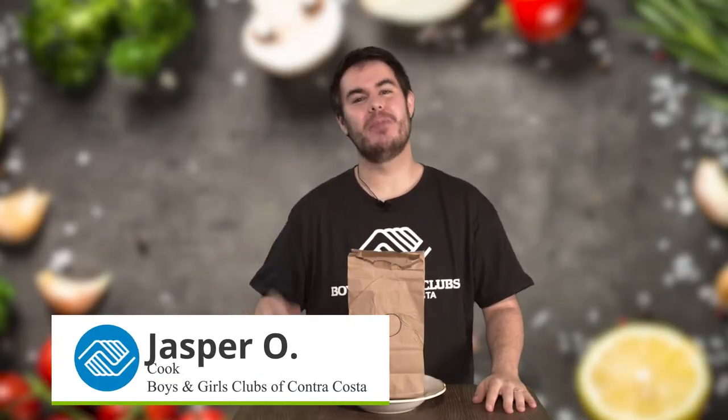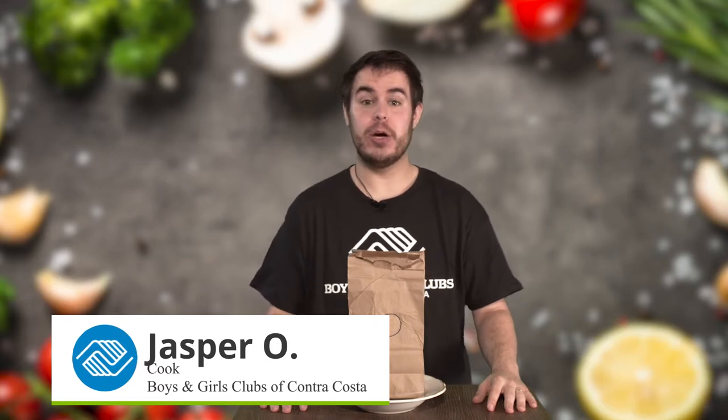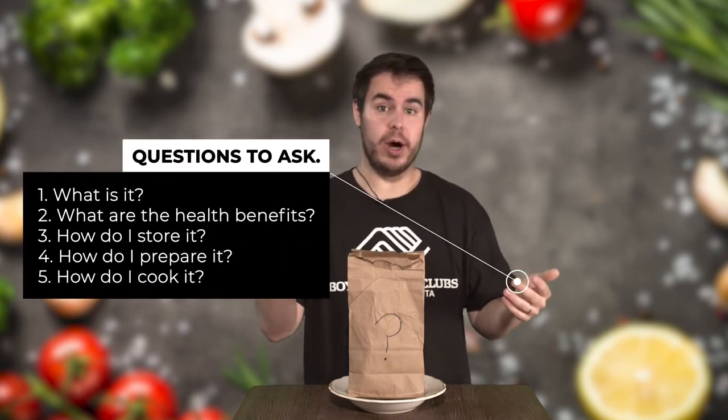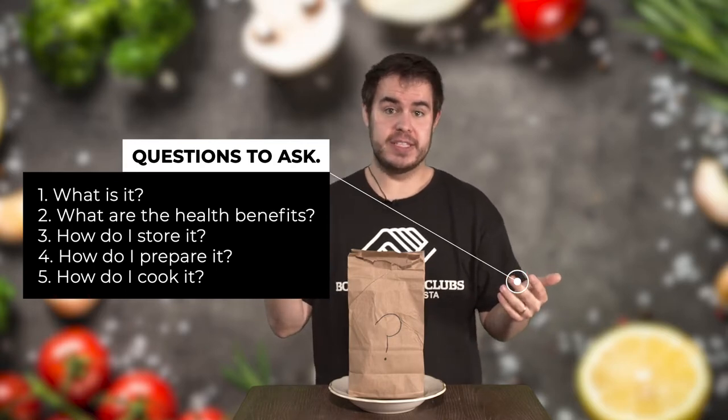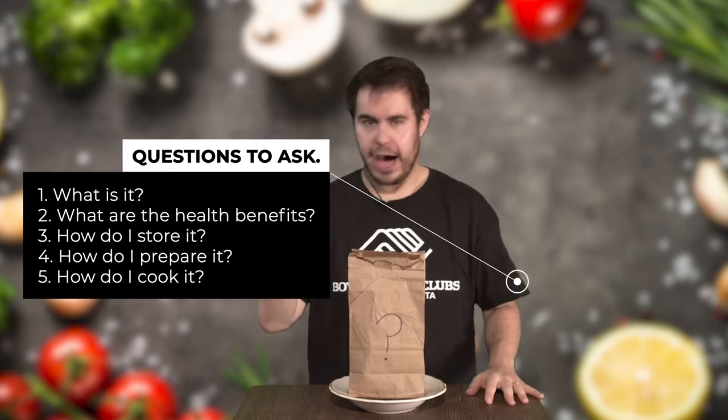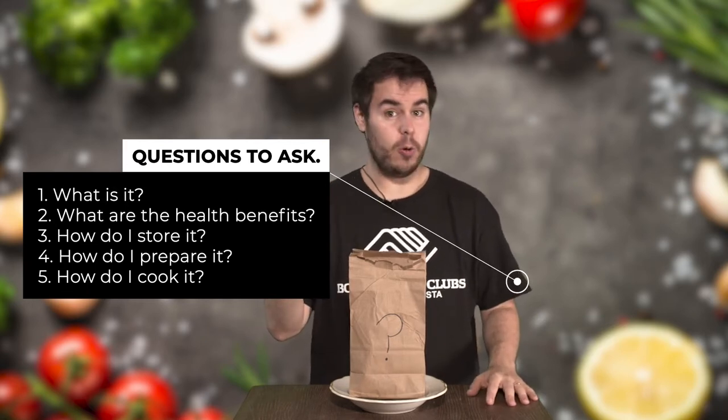Hey there everyone, it's Jasper with the Boys and Girls Club of Contra Costa. Today we are going to be taking a simple meal and trying to make it better. We are going to be using the same criteria we use whenever we look at a new ingredient: what is it, what are the health benefits, how do I store it, how do I prepare it, and lastly how do I cook it.